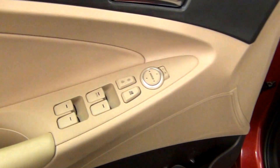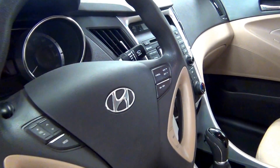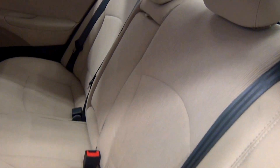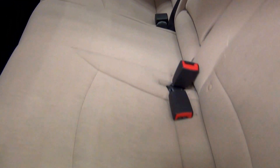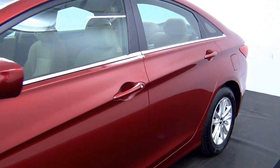We'll have a scratch here. Now we're in the walk around the 2013 Hyundai Sonata. We'll have fabric interior.